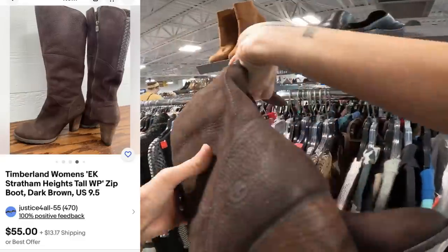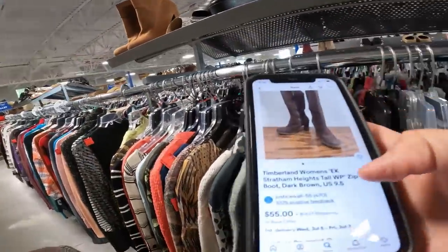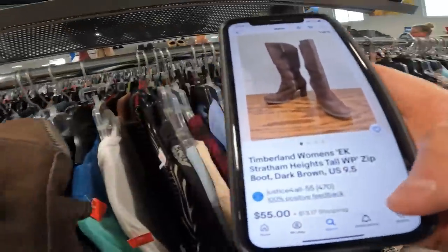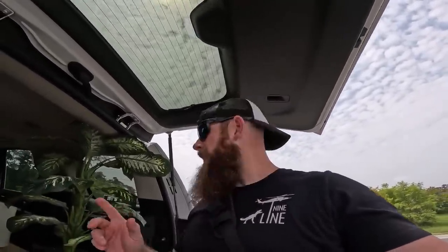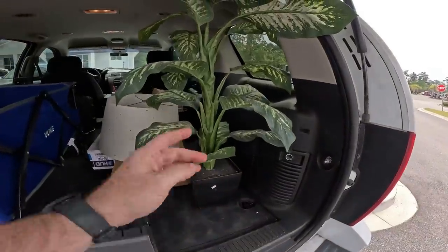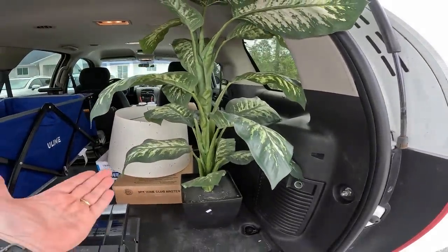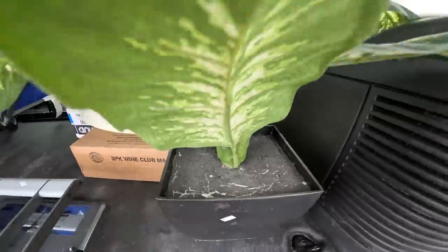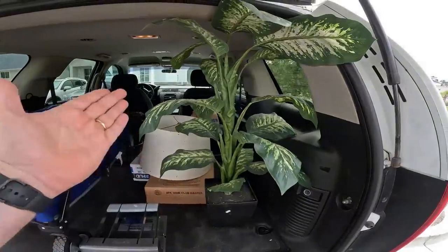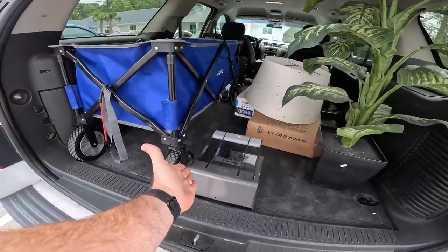I found these Timberland boots and they're in pretty good condition — the soles are very good on them as well. There's one listed for 55, so I'm going to go ahead and get these. Caleb put this plant in the cart and everywhere we went people commented on it — 'Hey, that's really cool.' Plants nowadays at any store are super expensive. This one was only $15.99 and it's fake but looks super real, so that's pretty good for 16 bucks.